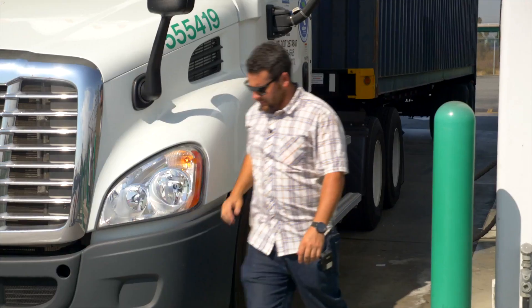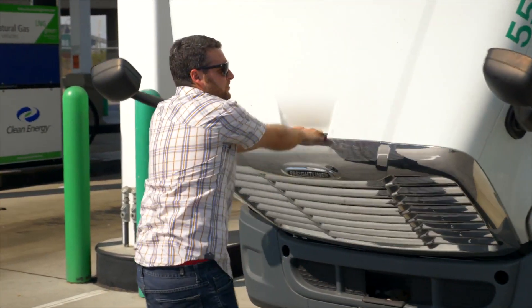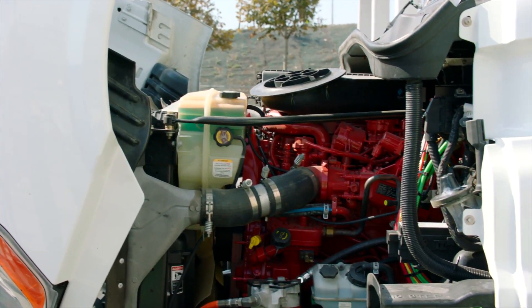My name is Victor Jr. I've been driving trucks now for about five years. I'm driving the Cummins Westport 12-liter low-NOx renewable natural gas engine. At first I was skeptical if the technology was going to work, being able to pull the heavier loads around the port in the LA basin.